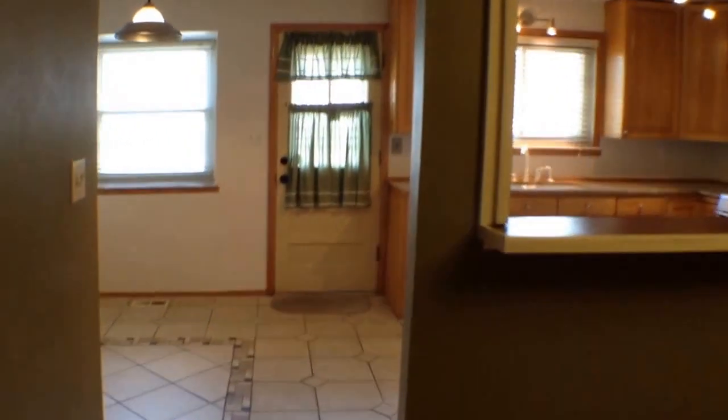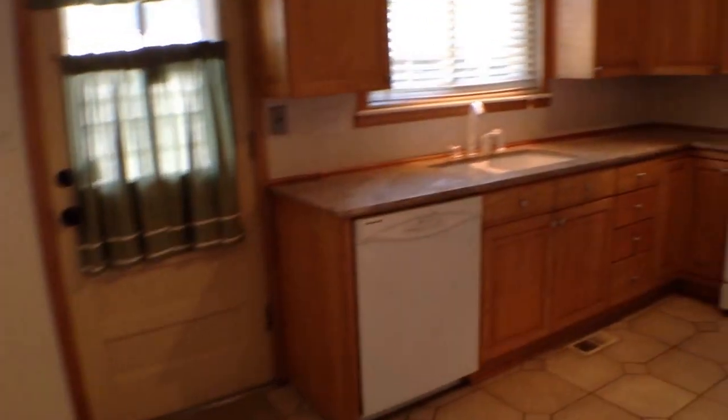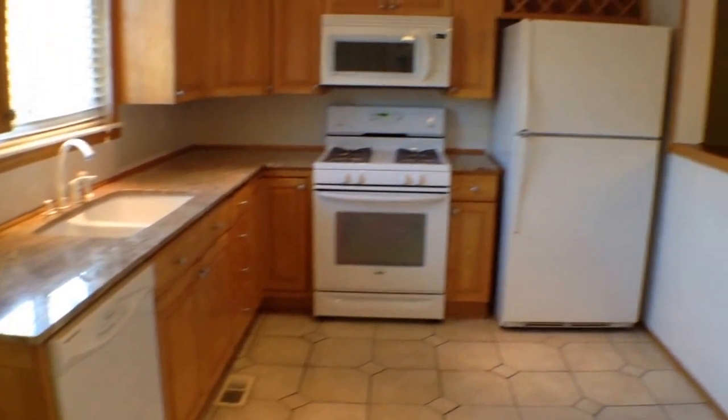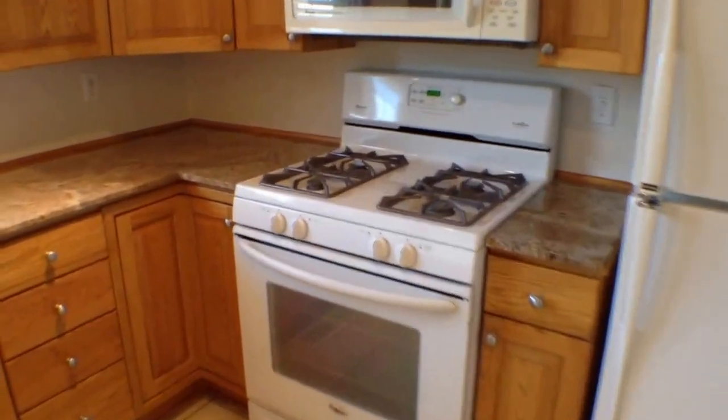It opens up into the kitchen and breakfast nook. There's the breakfast nook. Updated kitchen — you've got granite countertops, and all appliances will stay of course. Gas range stovetop, disposal, and a dishwasher.